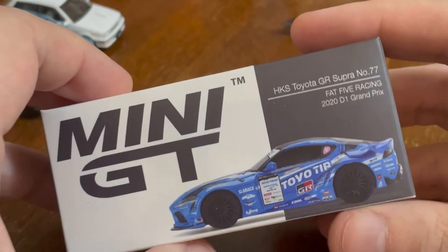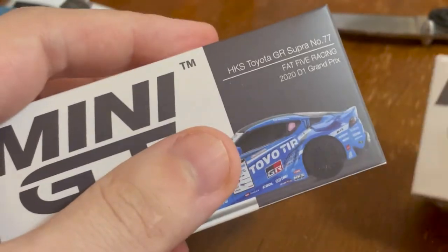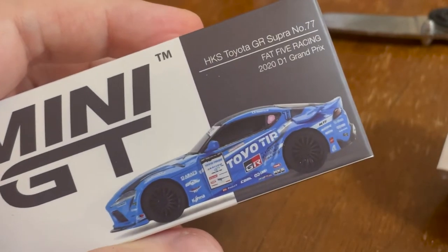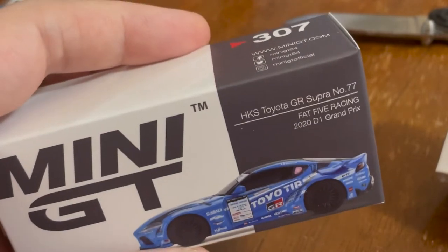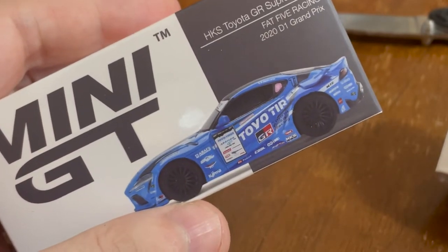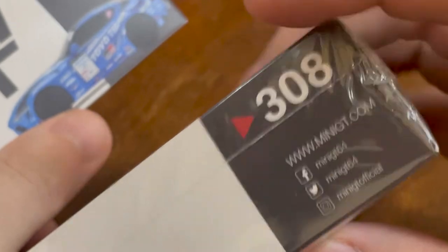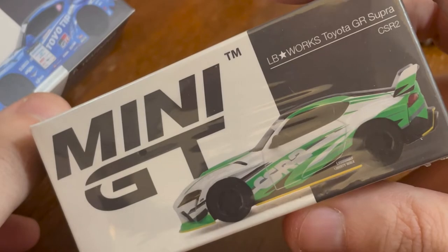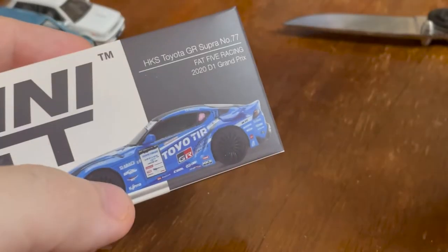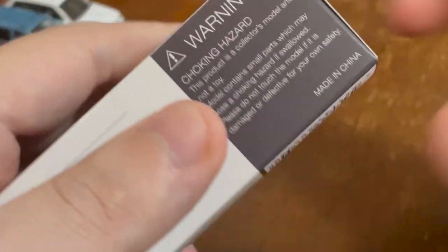We have some more Toyotas. Number 307 is the Supra D1 Grand Prix — a drift car Supra. Number 308 is the Liberty Works Supra. These will be different but based on the same underlying car, so that should be fun.